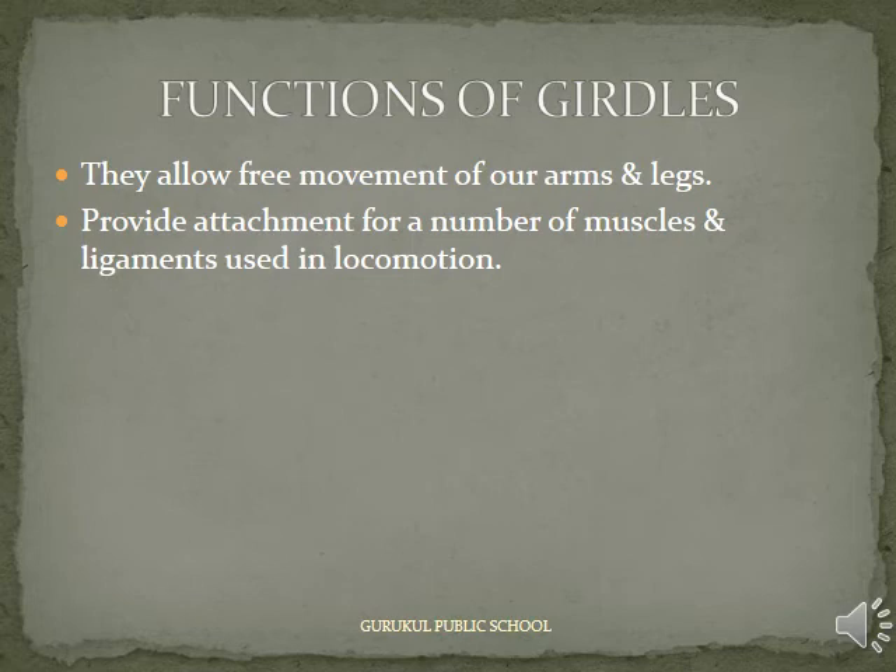Functions of Girdles: They allow free movement of our arms and legs. They provide attachment for a number of muscles and ligaments used in locomotion.